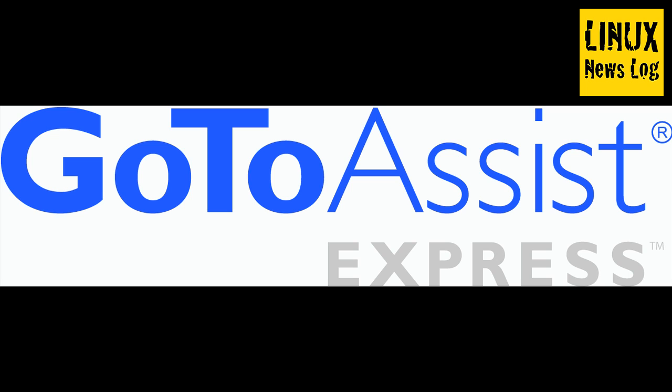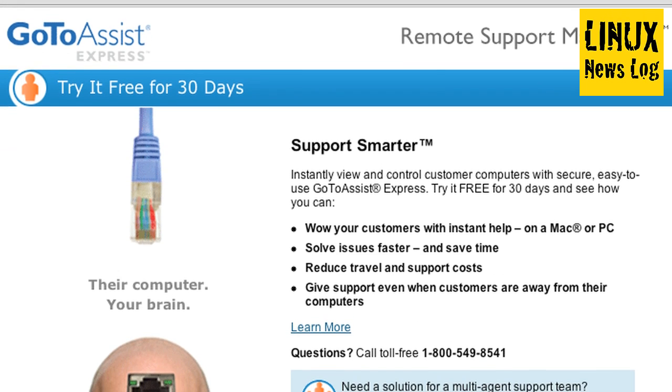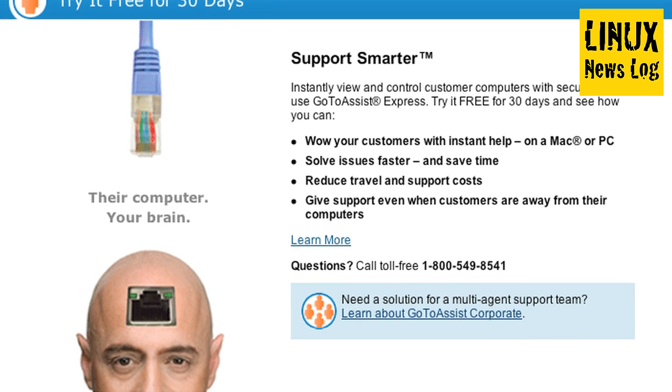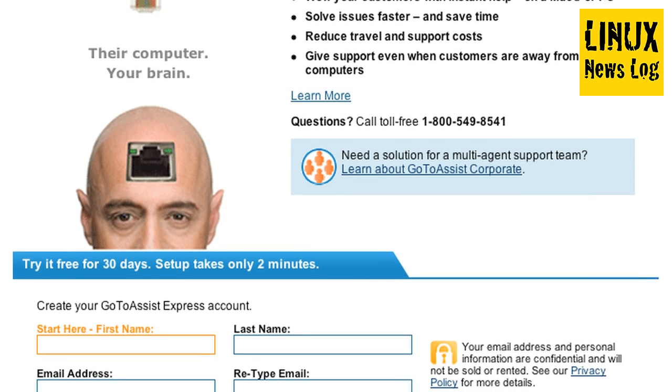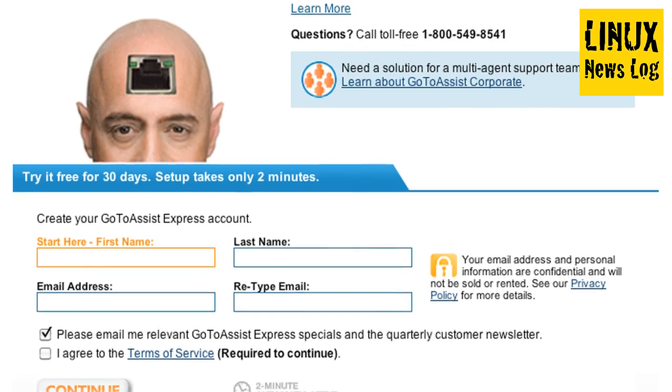Let's talk about our sponsor for this episode, GoToAssistExpress. I want to tell you about a new Citrix product online that will help you save time and money and make you look like a hero to clients or colleagues. GoToAssistExpress is an easy and secure remote support solution, purpose-built for small businesses and professionals who need to support clients. Try GoToAssistExpress right now, free, for 30 days. For this special offer, you must visit gotoassist.com/techpodcast for a free trial.